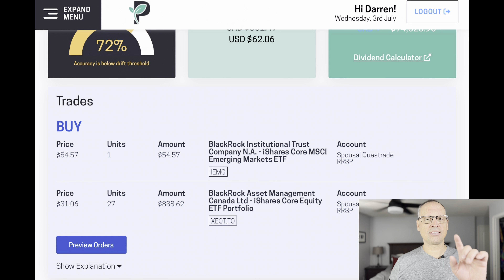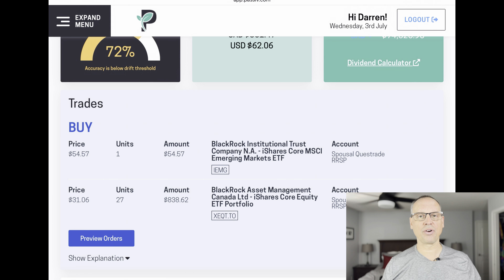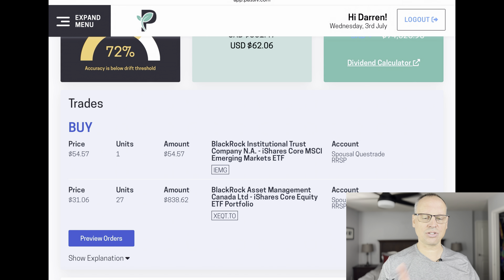Based on the money available, Passive is telling me I should buy one share of IEMG and 27 shares of XEQT. XEQT is an all-in-one fund. I've set up essentially my own all-in-one through my asset allocation, but I'm also investing in XEQT so that if my beginner investing skills don't work out so well, I have that as a hedge. I've only been at this for a little over a year and I don't want to make a big mistake. This tax return money just came into the account yesterday, so I haven't decided what to do with it just yet.